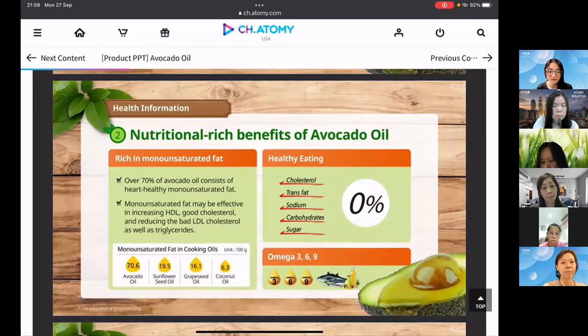In terms of comparing oils, 100 grams of avocado oil contains 70.6% monounsaturated fat. Sunflower seed oil only has 19.5%, grape seed oil has 16.1%, and coconut oil even less at 6.3%. Monounsaturated and polyunsaturated fats are the healthy fats, while saturated fat is the unhealthy one.